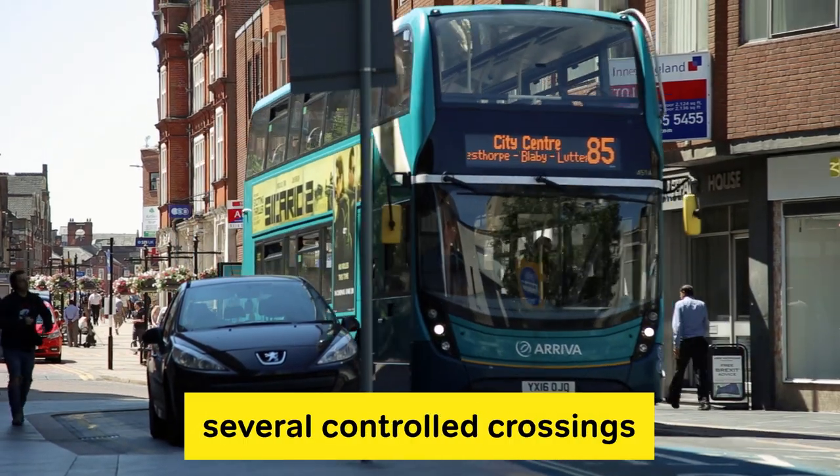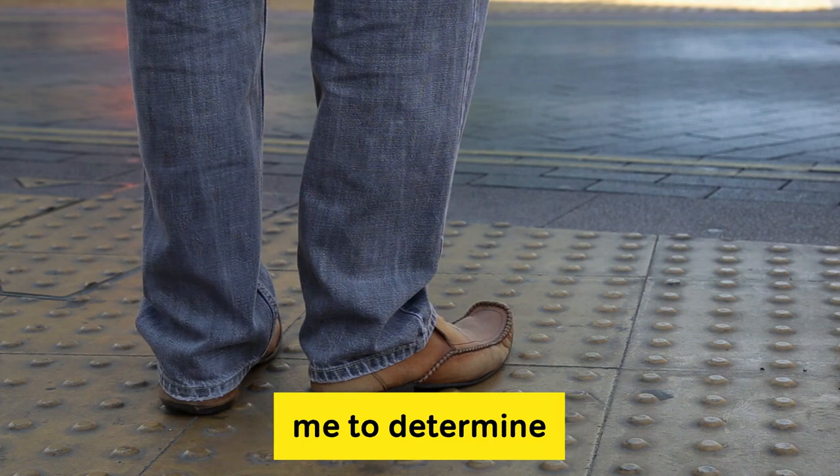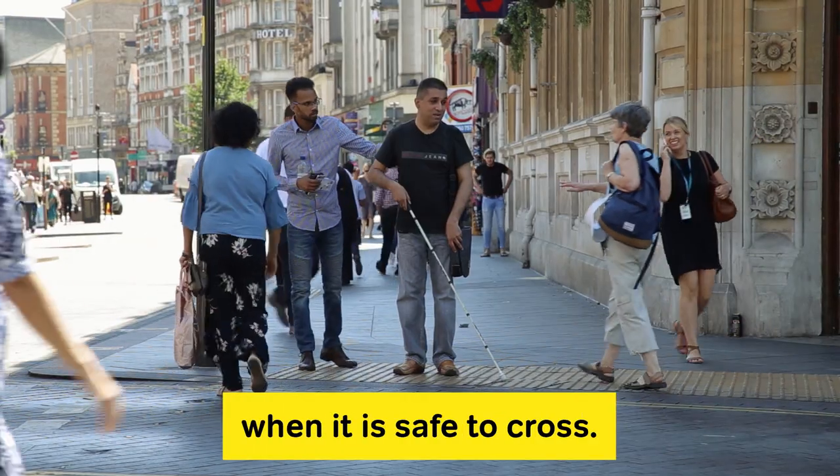Here in Leicester City Centre, several controlled crossings have been removed. It simply doesn't allow me to determine when it is safe to cross.